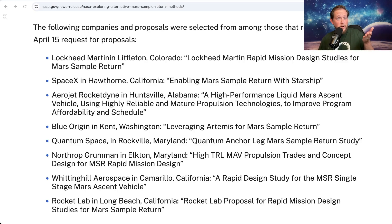Blue Origin said that their plan for the telecommunications orbiter evolved from their Mars Sample Return plan, so there might be a chance we see a few more proposals soon from other companies that were studying that idea. The other companies were Lockheed Martin, SpaceX studying using Starship to return those samples, Aerojet Rocketdyne, Northrop Grumman, Rocket Lab, and then two companies I haven't heard much about — Quantum Space, and one called Whiting Hall Aerospace.